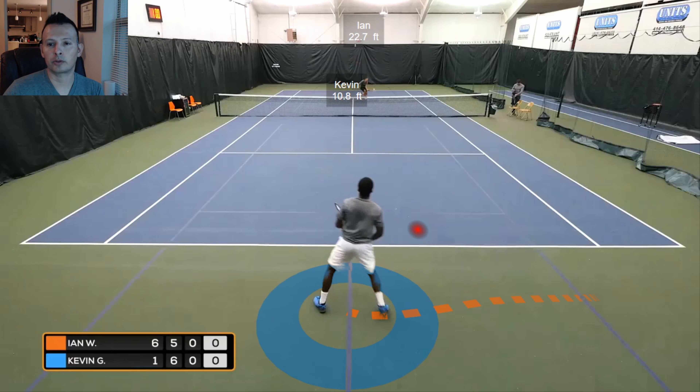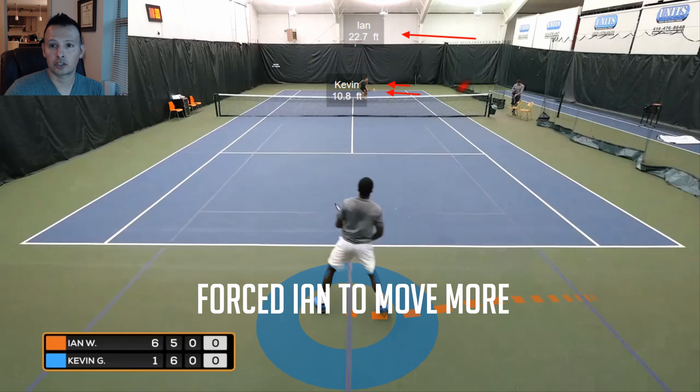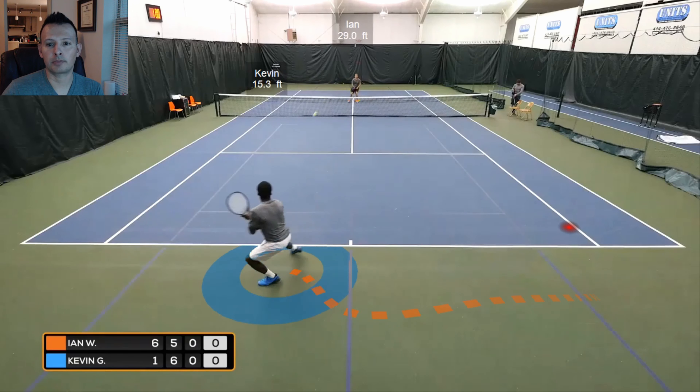Kevin comes over it and does a better job here of dipping it. We talked about those four contact heights — now we see a little more of that knee-to-hip contact height on Ian's first volley. Ian has also had to move a lot more to hit this, 22.7 feet this time, which can throw off his balance and put him in a tougher position. Ian takes this and does a very good job of handling it, going very good and deep to the middle, pretty conservative.